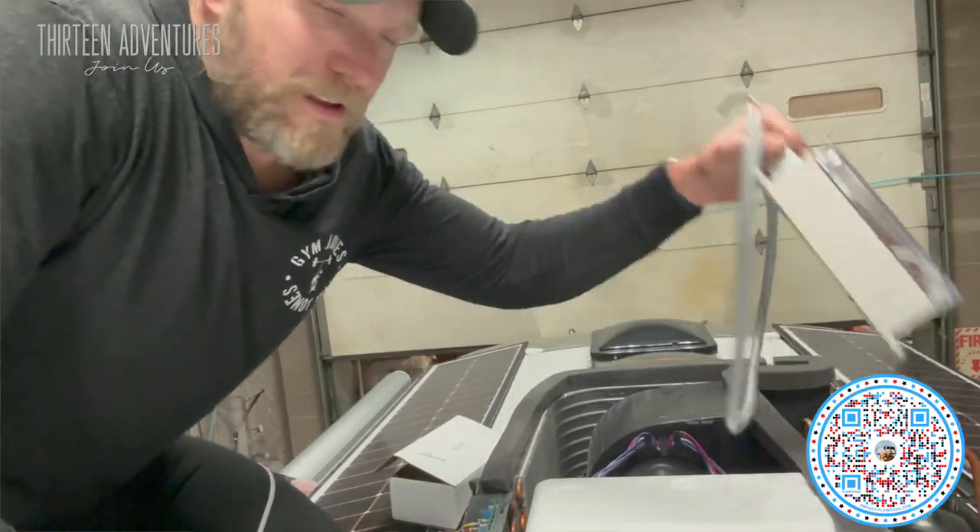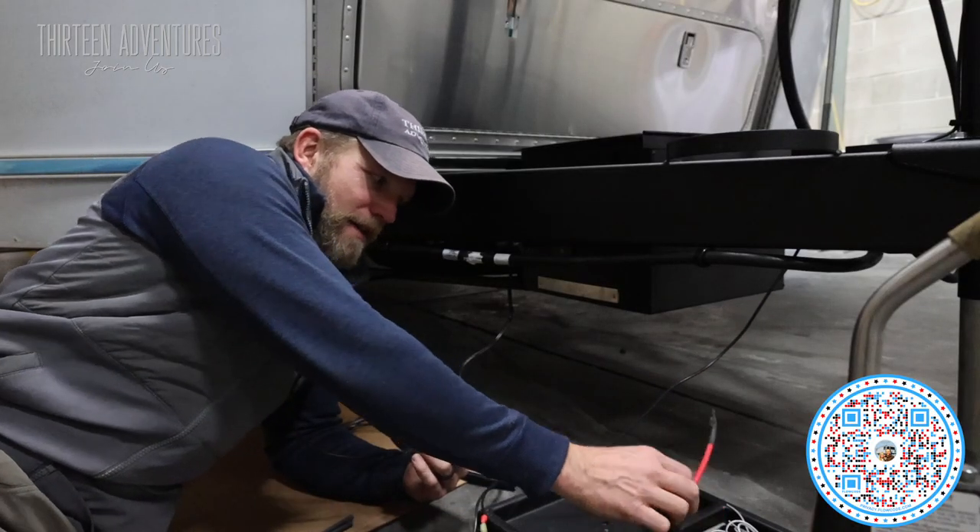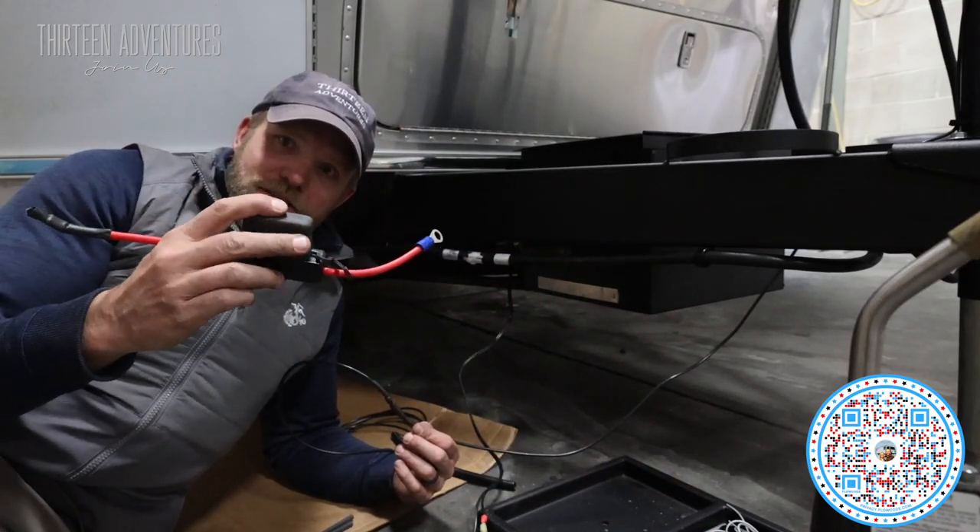I installed a Micro-Air Easy Start on the air conditioner — I only did it on one, the main 15,000 BTU unit, since I figured we would only use one. I'll go over how to install one of those, plus I'm going to show you the wiring systems and how I wired everything up and why I chose to put things where I did, including the A-frame wiring. Any other thing that comes to mind that I am doing or have done on this rig, I'm excited to share with you all. Thanks for making us a part of your day as always, and we look forward to seeing you in 2023.